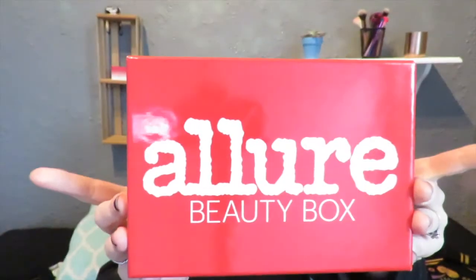I can't remember how much Allure Beauty Box is, but I will leave all of the information down below along with the link to their website so you guys can check them out if you would like to. So we just have the Red Allure Beauty Box that comes in every month.